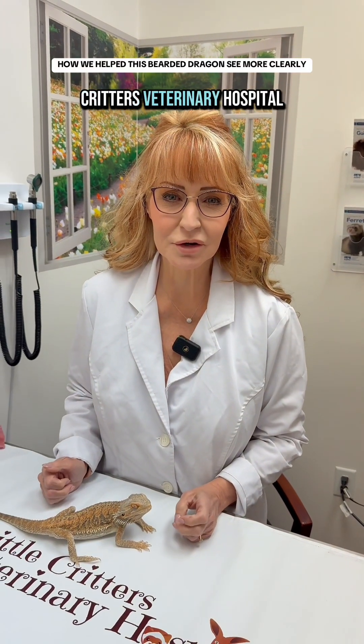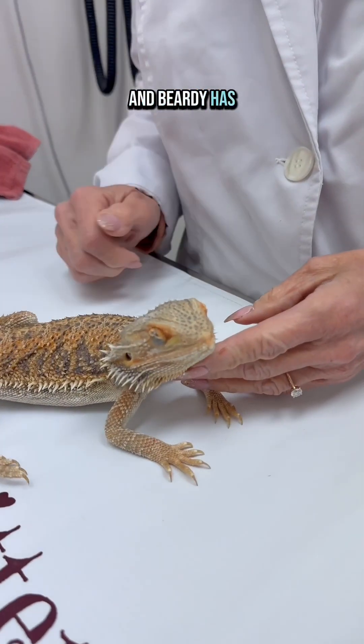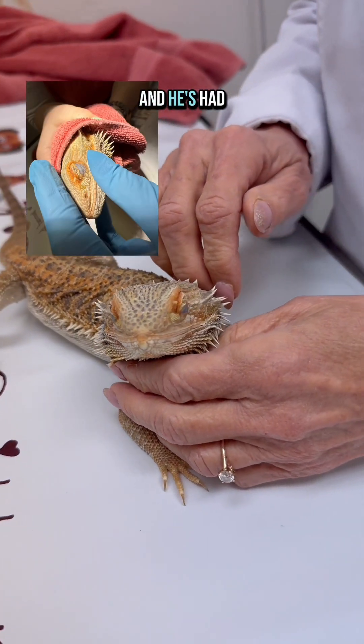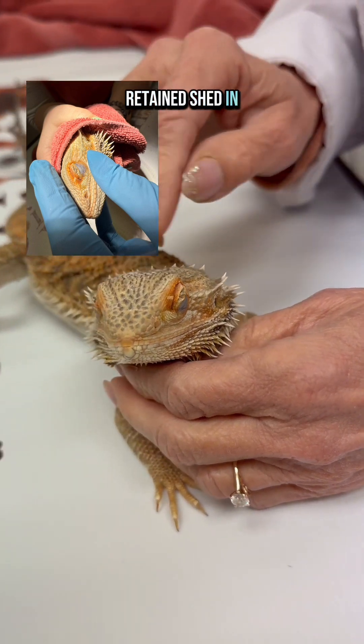Hi, it's Dr. Pat with Little Critters Veterinary Hospital and we have Beardy with us today. Beardy has a problem — he is not opening his eyes, and he's had some discharge in the eyes and retained shed in both of his eyes.